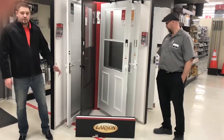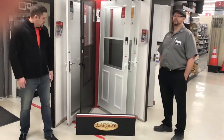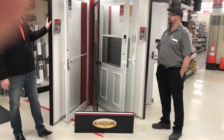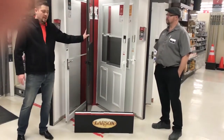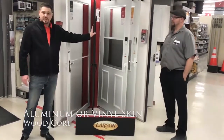I'd like to go over a few of the benefits with Larson and pass it back over to Jason. Every one of these Larson storm doors here, aside from the end guys, have a wood core. They come in either aluminum or vinyl skin.